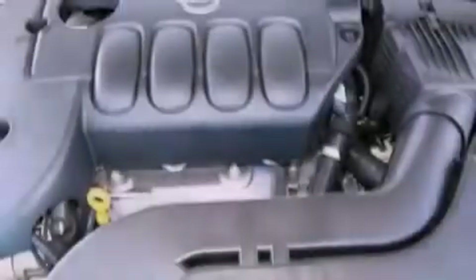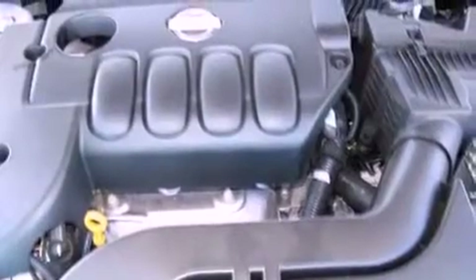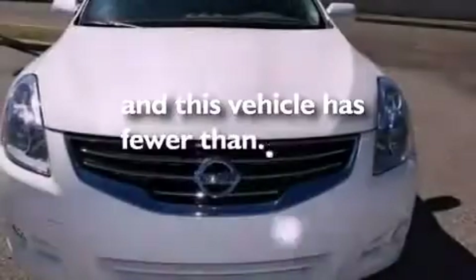Additional features include privacy glass, an anti-lock braking system, air conditioning, and this vehicle has less than 4,000 miles.